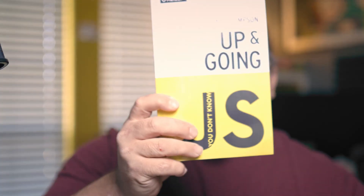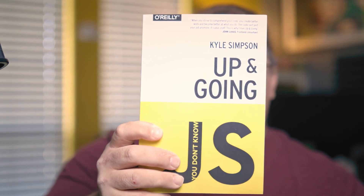First book, let's go over it. The first book is called Up and Going. This book goes over some of the basics. It goes over types, values, the building blocks, and operators in JavaScript. This is your getting-started book — Up and Going. So you're starting from scratch, start here in this book set.